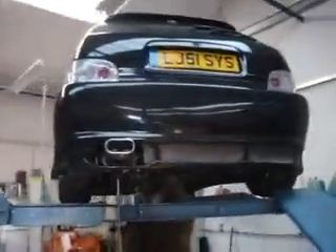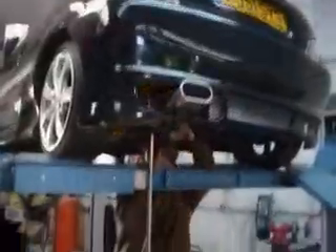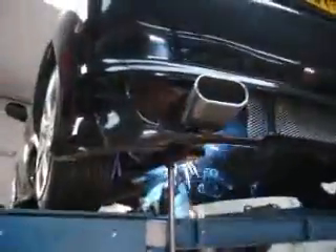We have the Saxo that James has been working on with the back box on this one. I think it's a VTR. There's a previous exhaust. Give him something more and nicer, something that will last longer, and give him a bit more performance.